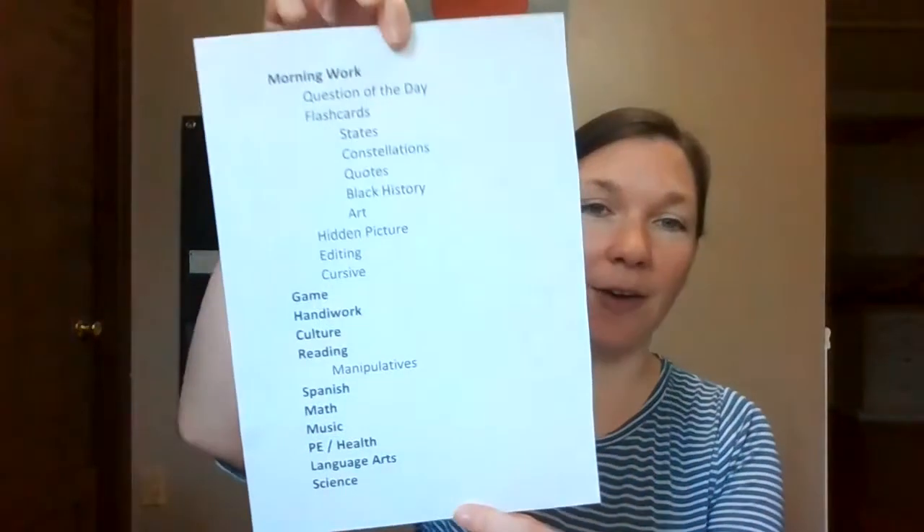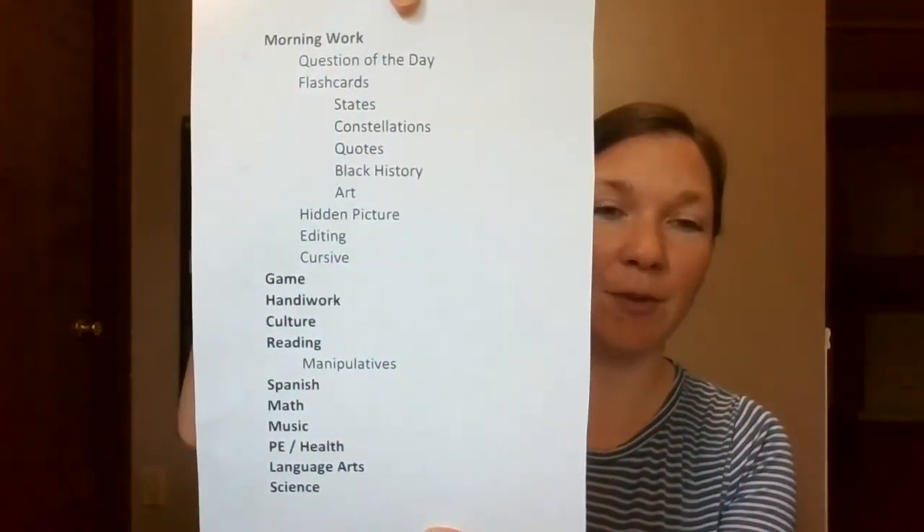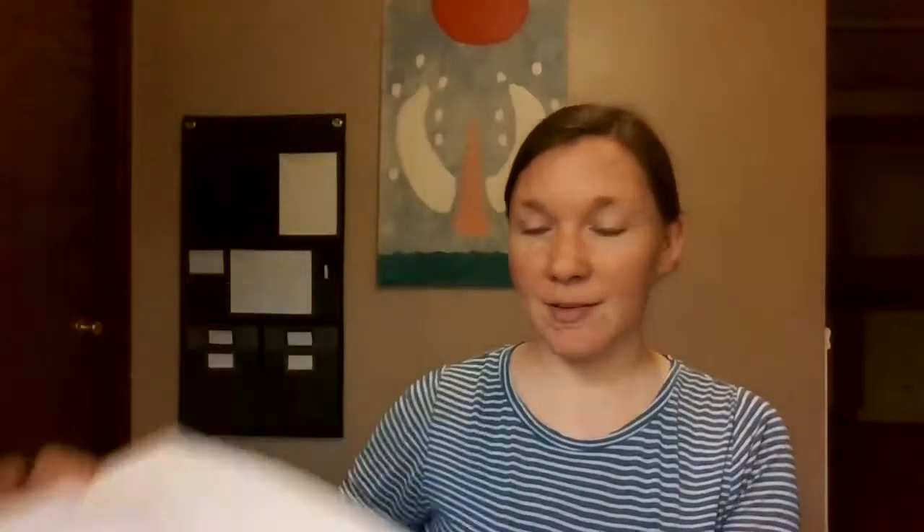I want to start with our daily schedule. This is what we think our daily schedule is going to be — we're going to give it a try for a little while and see if we need to rearrange it. What I did was print out all of the things that we wanted to do, and I'm going to slide this into our wall organizer. The top section is clear and can be used as a dry erase board, so we can mark off what we do and know what we have left.